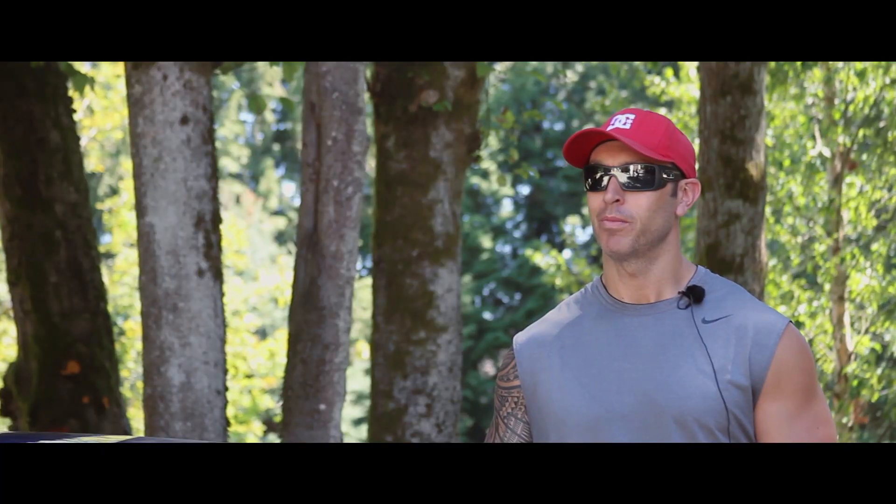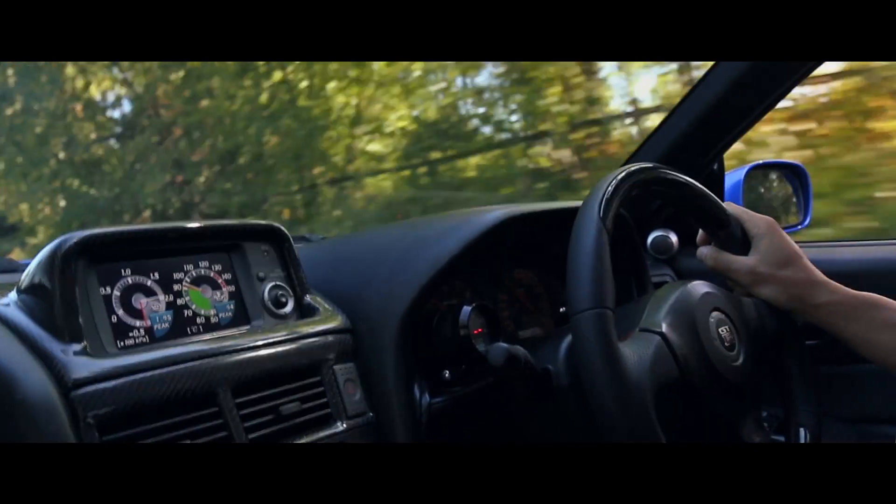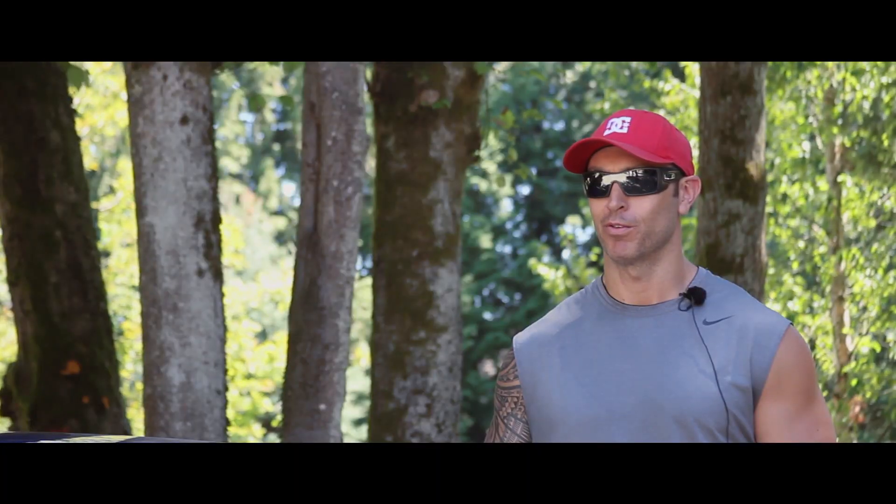I think the best words to describe the car for someone who's never been in it — or in a car with similar power — would probably be 'scary.' It's just brutal.